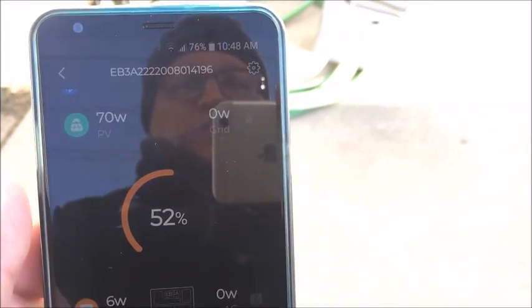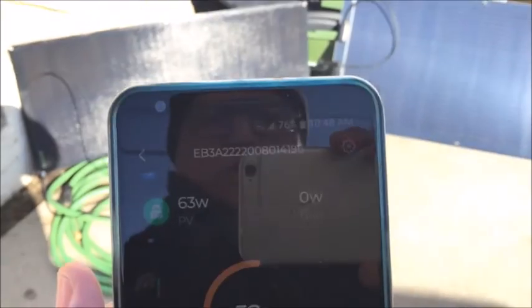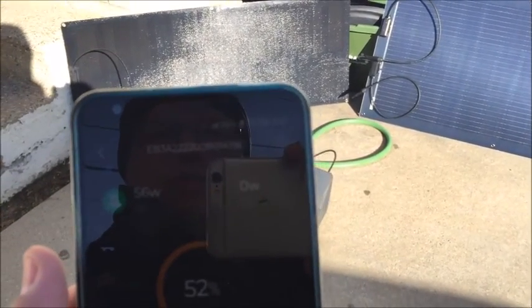We're getting 69-70 watts. Let's look at how shadows interrupt this thing. There's the panel, there's my shadow - 63 watts. Just my elbow in the corner: 56, then 43.